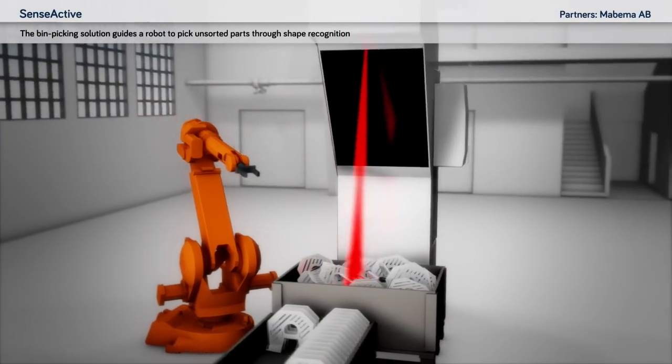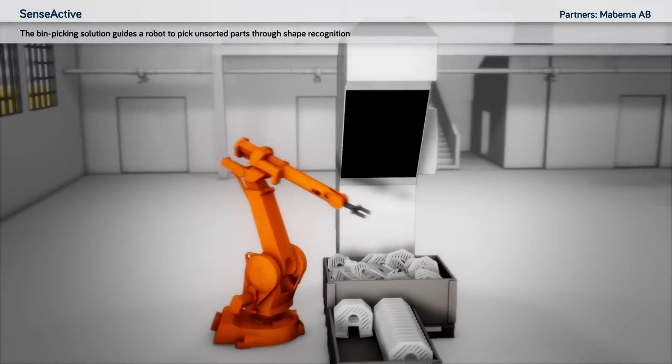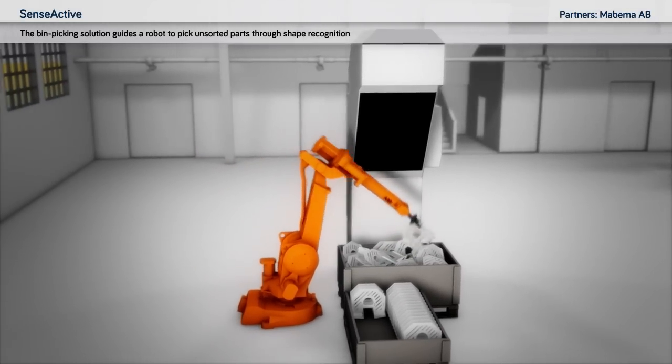SenseActive: the bin-picking solution guides the robot to pick unsorted parts through shape recognition.